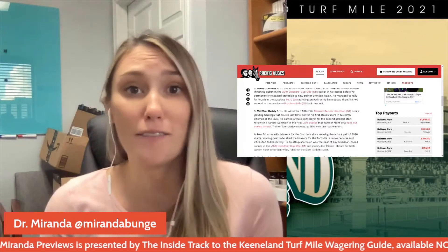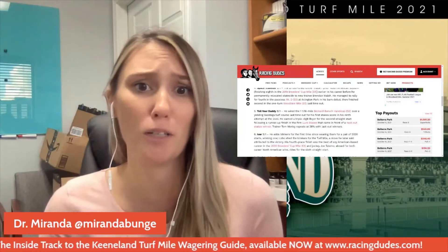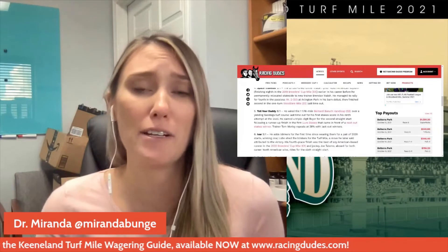Number five, Tell Your Daddy — he just recently won the Bernard Baruch with an impressive Beyer of 101, but I'm not sure how strong that field was; there were only three other horses and none have really gone on to do much. Beyond that, there's not a lot I like in his resume. Every time he's been against big-name horses he hasn't done well, and he needs to have the lead to win, which I think will be tough with some of these other horses in here.